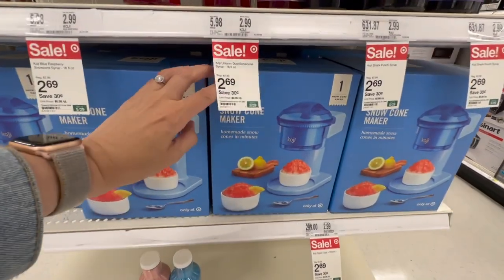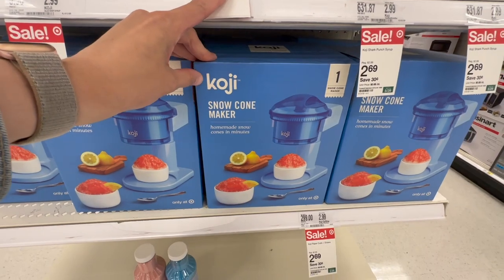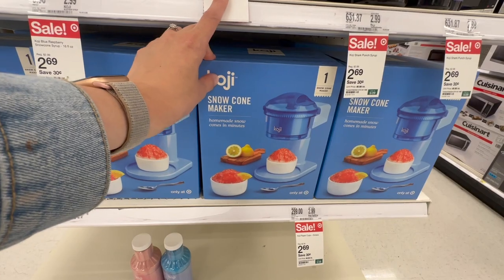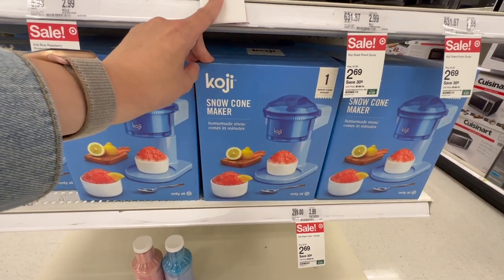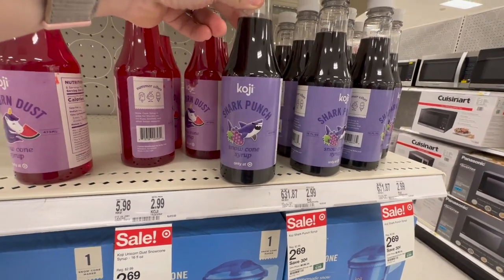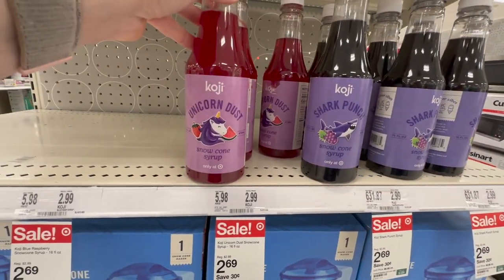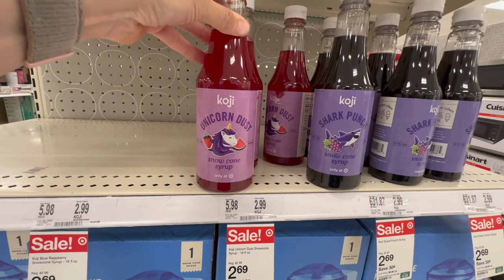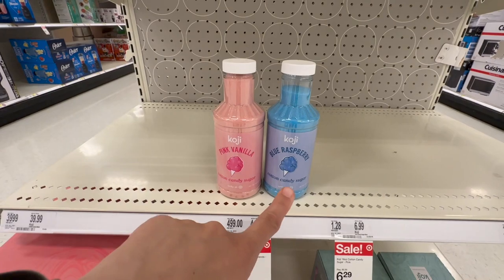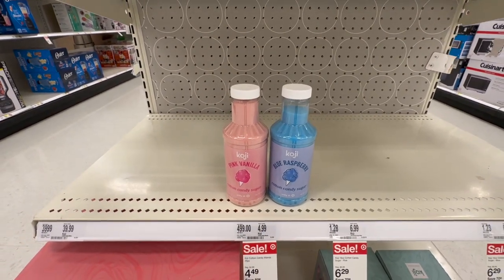Should I get one of these? I've been craving shaved ice. I think this would be a hit for the summertime. They're on sale for $24.99 from $29.99. And then they have all the different syrups — one called Shark Punch, one called Unicorn Dust which seems to be watermelon and strawberry. Then they also have candy sugar — there's blue raspberry and a cotton candy sugar.